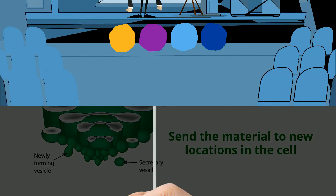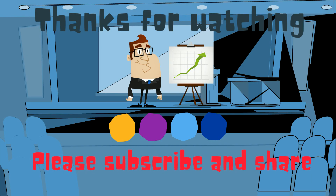Thanks for watching. MooMoo Math uploads a new math and science video every day. Please subscribe and share.